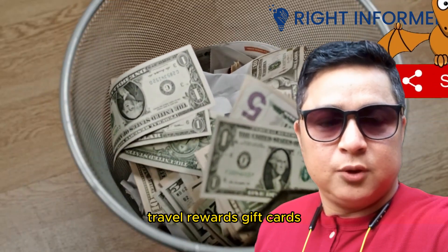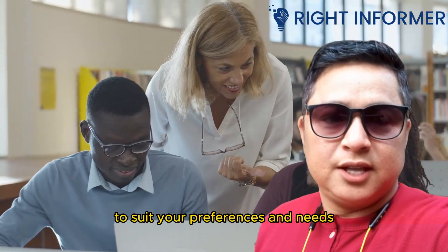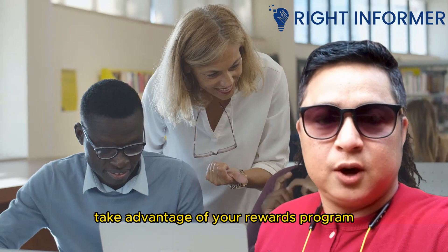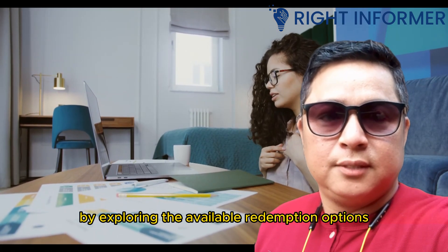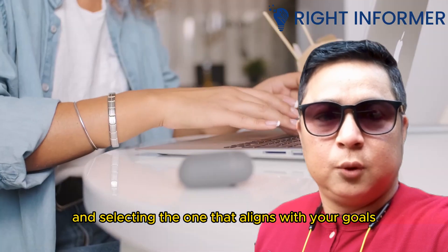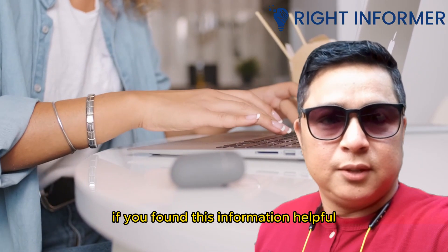Redeeming the rewards earned on your Visa card is an exciting way to get the most value out of your card usage. Whether you choose to redeem for statement credits, travel rewards, gift cards, merchandise, or other options, Visa provides a range of choices to suit your preferences and needs. Take advantage of your rewards program by exploring the available redemption options and selecting the one that aligns with your goals.